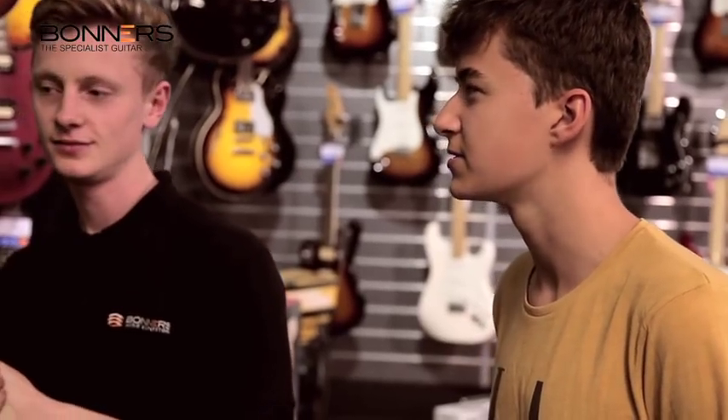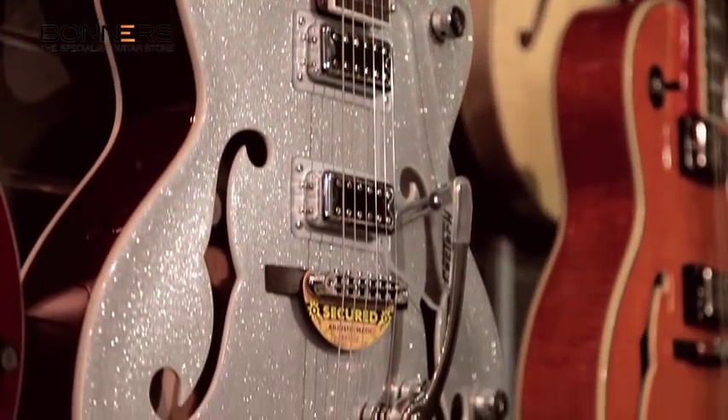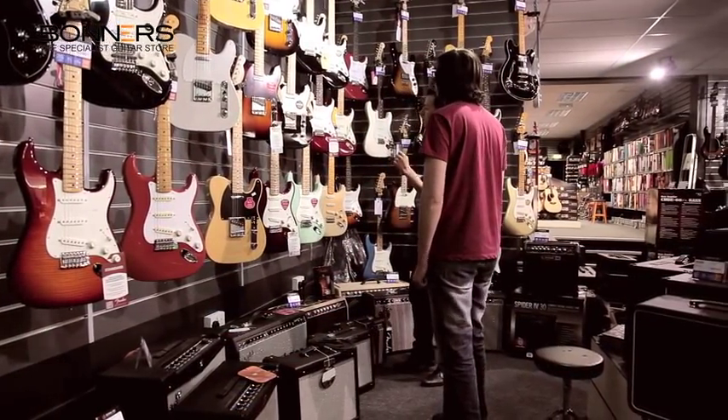We specialise in all kinds of guitars – electric, acoustic, bass and classical – with extremely prestigious models in stock. Les Pauls, Fender Strats, Gretches, Martins and many other classic brands are waiting in our store for you to pick up and play.